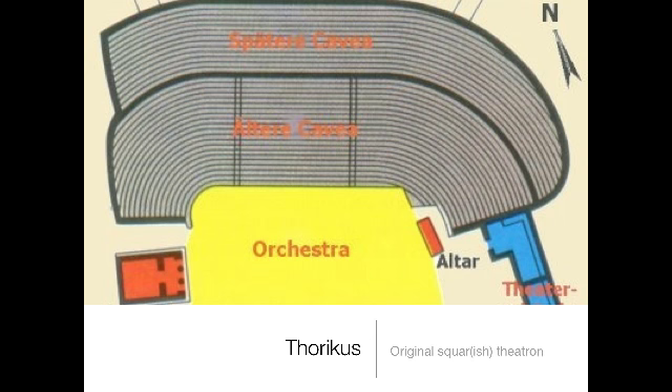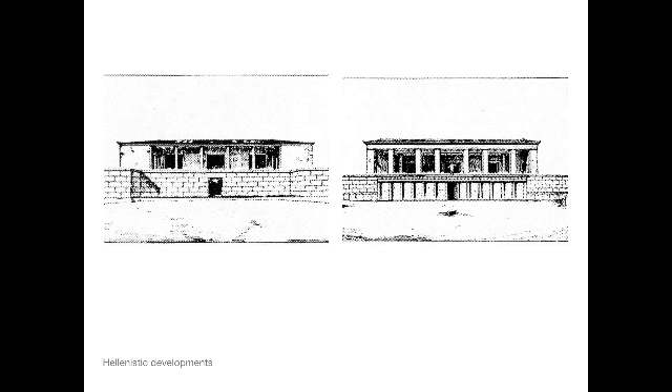The oldest of these theaters, like the one still extant at Thorikos, actually had a square playing area. We call it a dancing circle because it usually was circular, but in this case the orchestra — that space in the center where dancing took place — is actually square. We have every reason to think that in all of the oldest theaters it was square, and the seating area curved around the edges, much closer to what we think of as a modern auditorium.